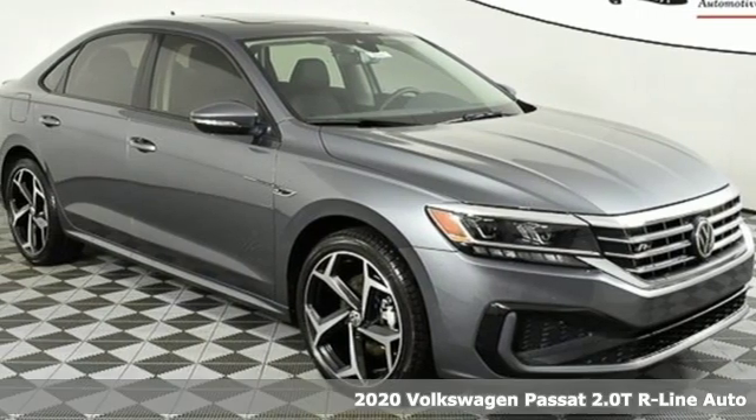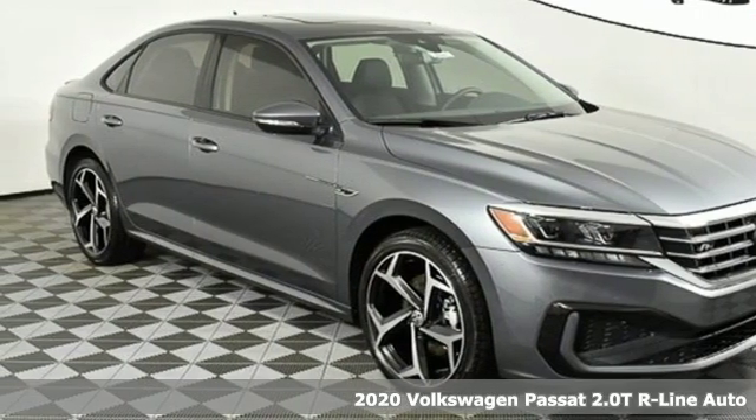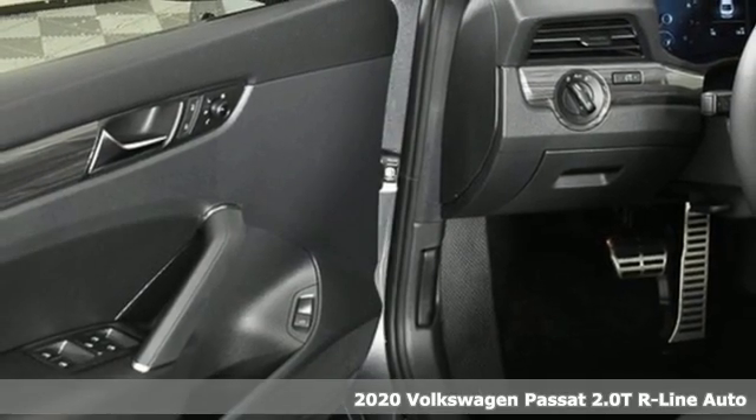Here's a new 2020 Volkswagen Passat. You love your family, and now you can love the family car too.